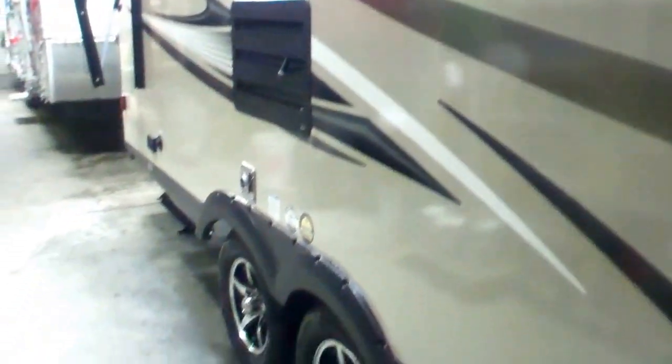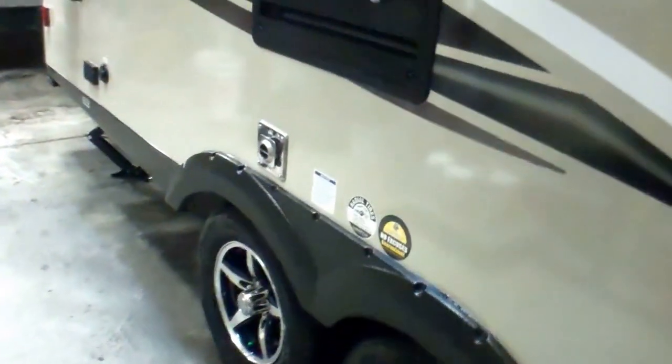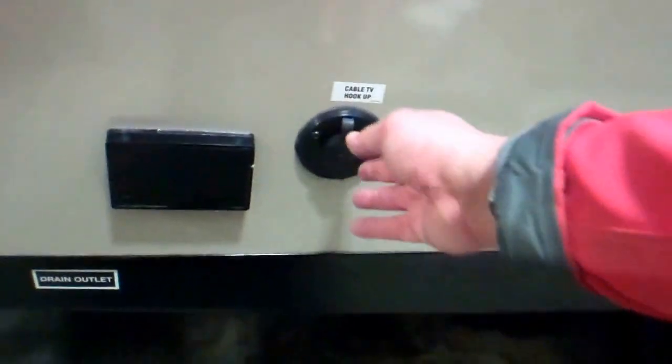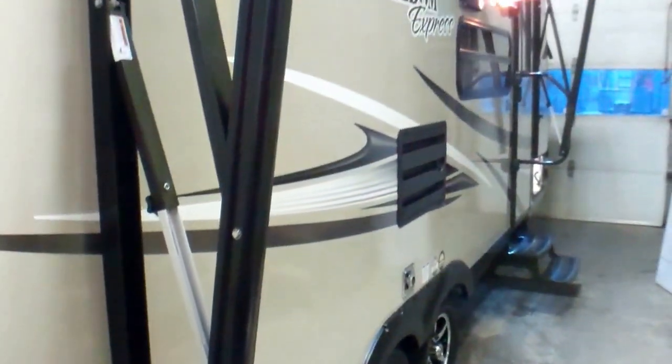We've got a louvered window in the kitchen area so you can leave it open when you leave the coach for fresh air without worrying about rain coming in. We've also got hookups for external entertainment — if you want to plug in a TV and have movie night under the stars, we've got cable, satellite, and power outlets brought right to this side.